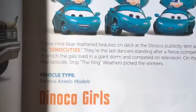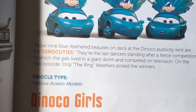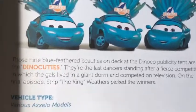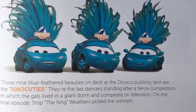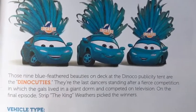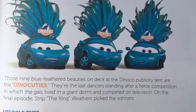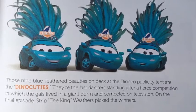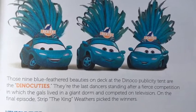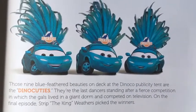Next let's read about the Dinoco Showgirls, or Dinoco Girls. Their vehicle type is various Axolo models. Those nine blue feathered beauties on deck at the Dinoco publicity tent are the Dino Cuties. They're the last dancers standing after a fierce competition in which the gals lived in a giant dorm and competed on television. On the final episode, Strip the King Weathers picked the winners.